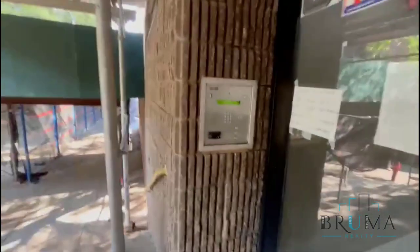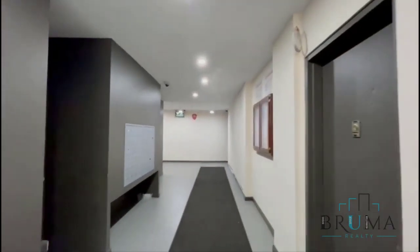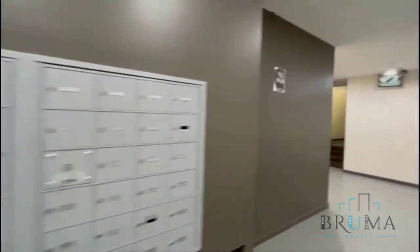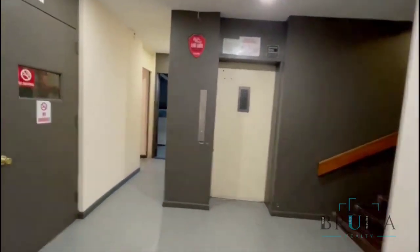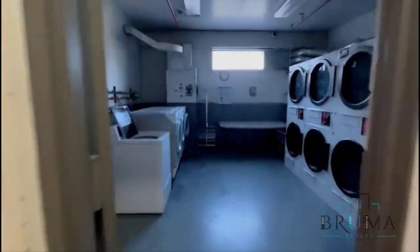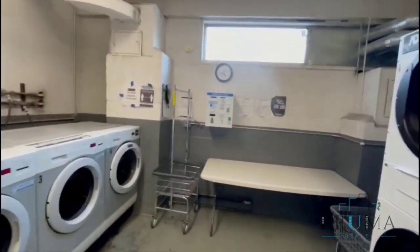301 West 130th Street, D5 entry. Newly renovated lobby. The mailbox is right here, elevator right here. Laundry room on the first floor, card operated.